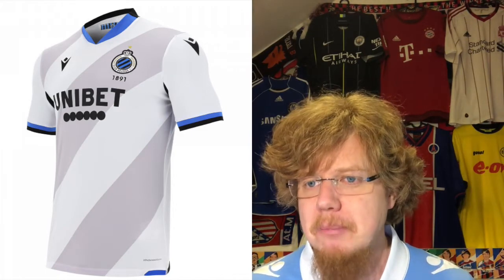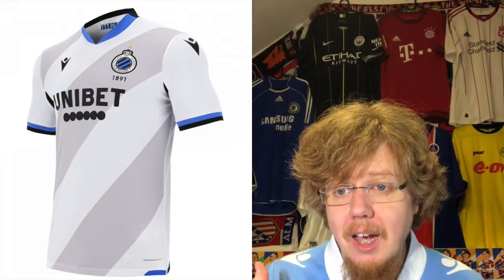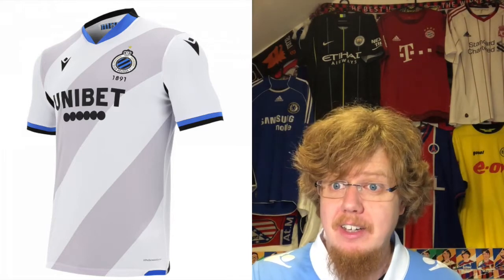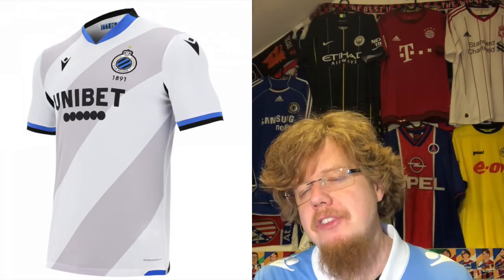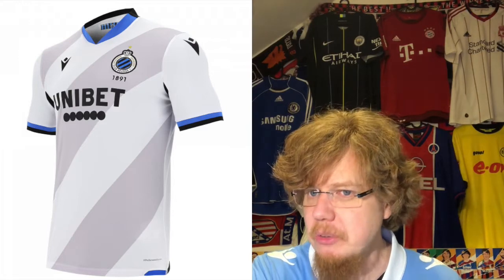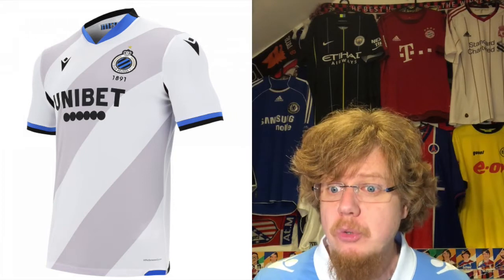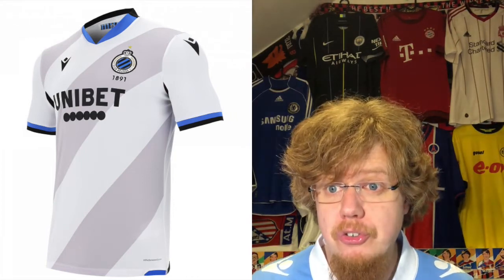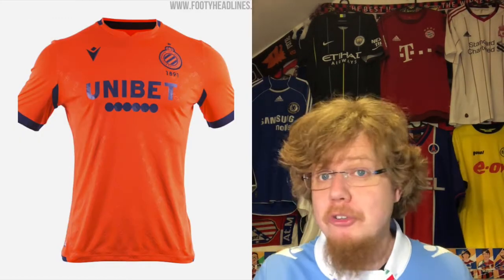I also like the away jersey. Maybe the one thing I don't like is the color split — blue on the front, black on the back — but I like how the diagonal bands reflect almost at the same angle as in the crest with the black and blue. It provides contrast: two gray tones, and I don't like gray all that much, but the two tones make it interesting. Then you have the club's colors added for a little pop. Really good jersey — eight stars.